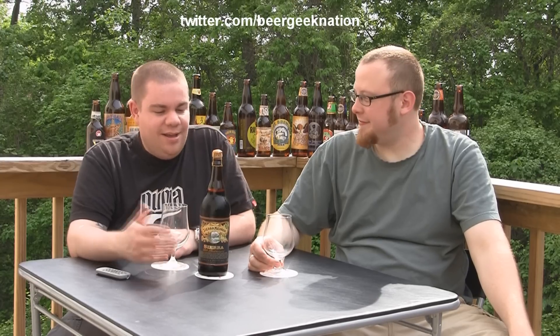Sierra Nevada Pale Ale — I mean, it's the staple pale ale. West Coast, Sierra Nevada Pale Ale; East Coast, we'll say Hop Devil and that'll be that. So I'm looking forward to this. I've never had a stout from Sierra Nevada; I don't know that they've ever made one.